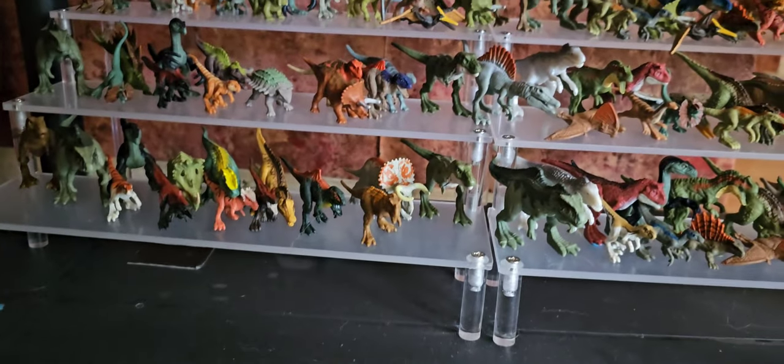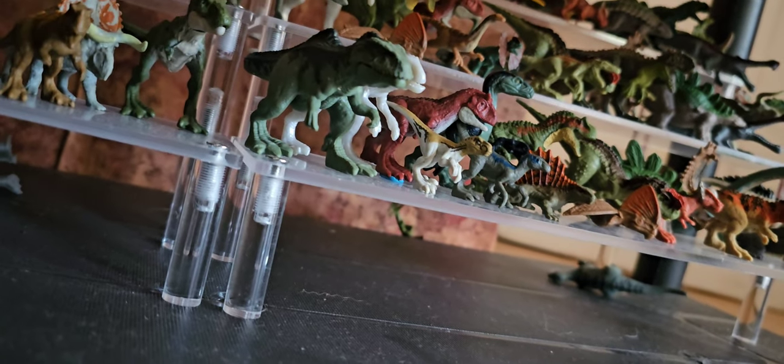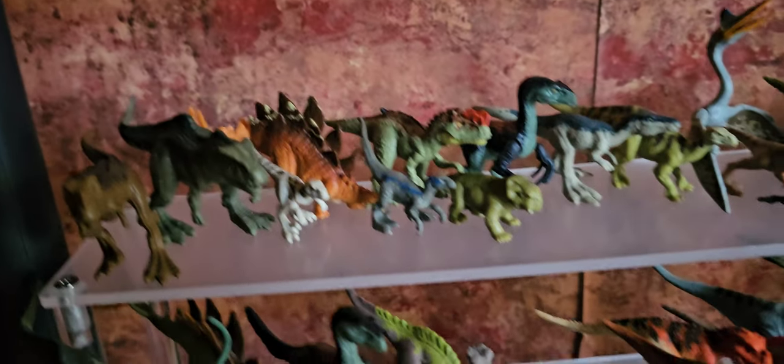Hey everybody, sorry about the noise, but this is my shelf tour for October. I had no time to do it at the end of the month, so I'm going to have to do it in early November, but I'll still count it as October. Let's start off with our Rudy figures.